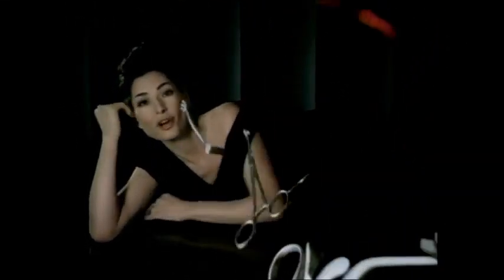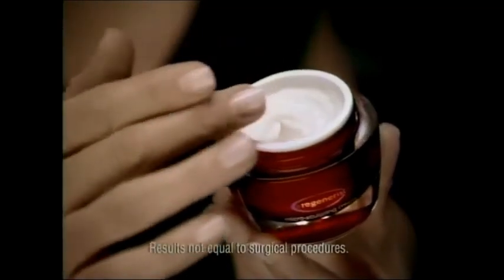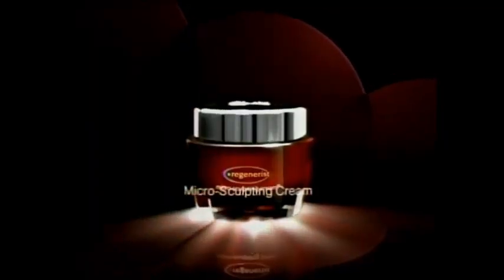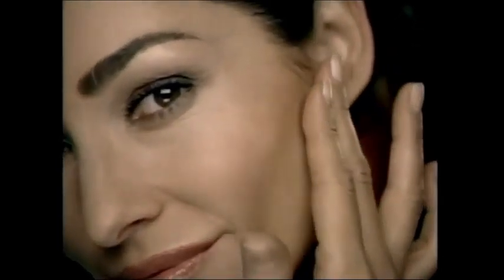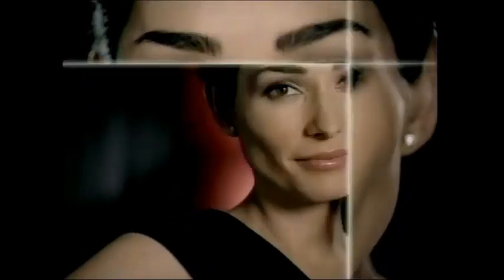If you don't want facial treatments with sharp instruments, now get a firmer look with this sculpting tool. New Olay Regenerist Micro Sculpting Cream. It's not surgical results, of course, but it does transform your skin and hydrates for a firmer, lifted look.